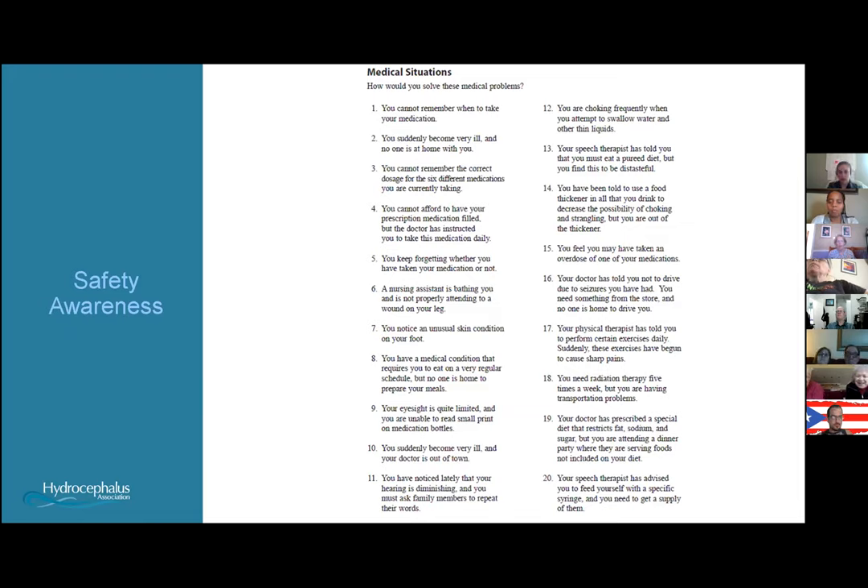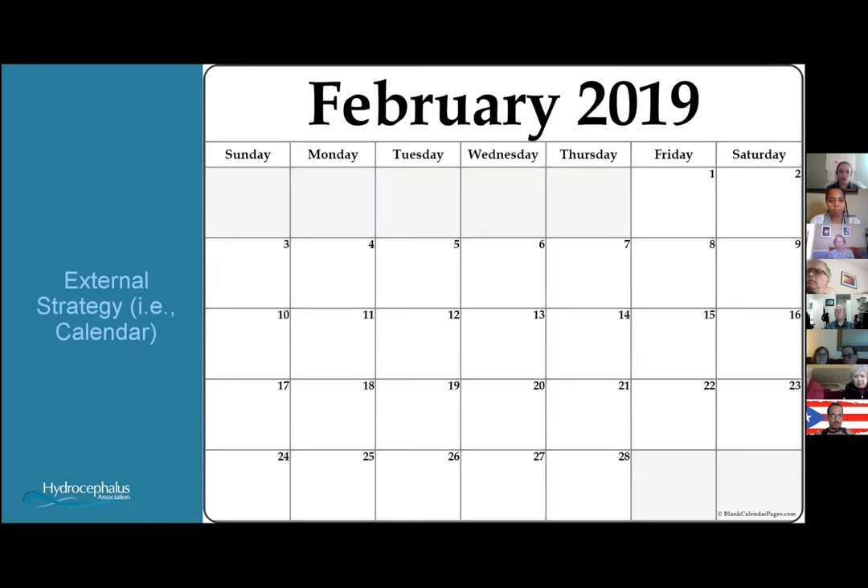We also address safety awareness. For outpatient patients living at home, we work through scenarios to assess their thought process — are they comfortable managing their own medications, using the stove and remembering to turn it off unassisted? Safety awareness often involves caregiver training as well. We try to work with spouses, caregivers, or private aides so that what we're working on in therapy carries over into the home environment.